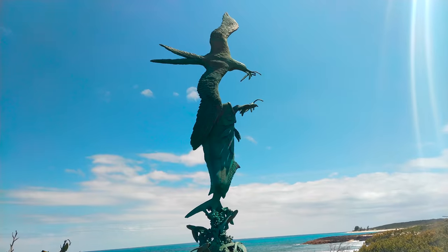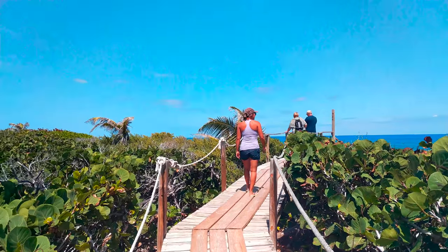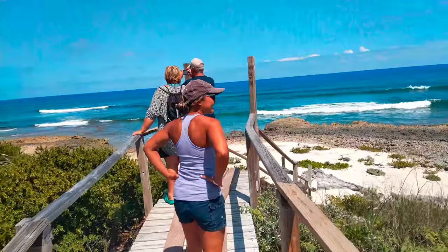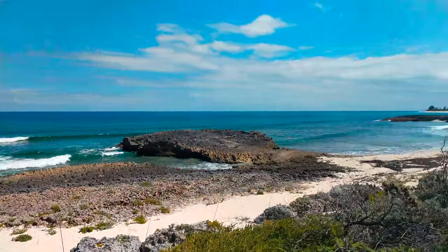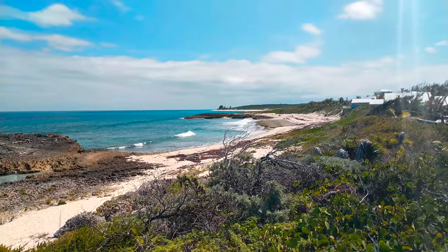We looked out over the waters we had slowly sailed the previous day and enjoyed a beautiful view.